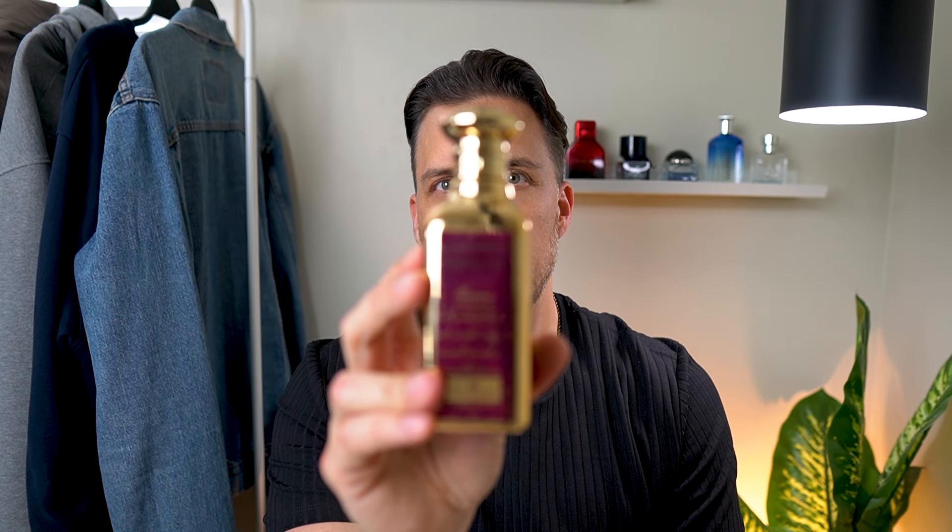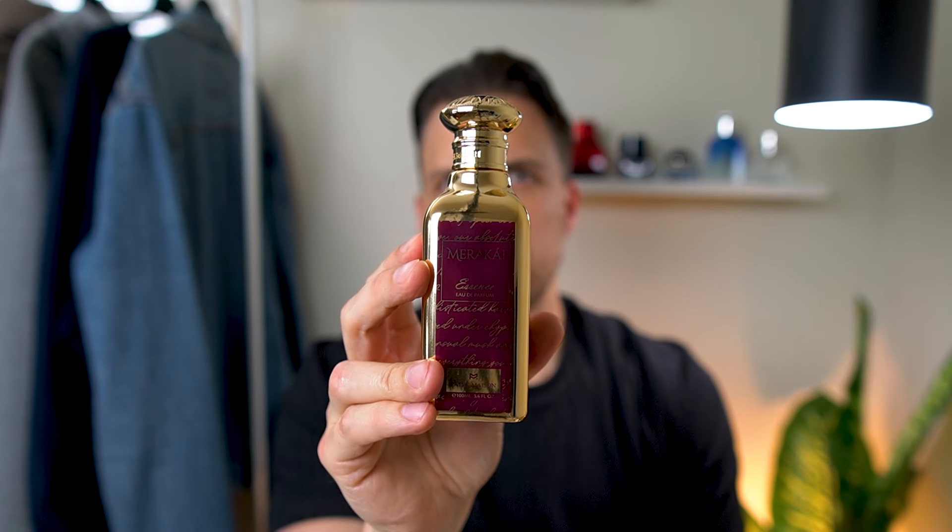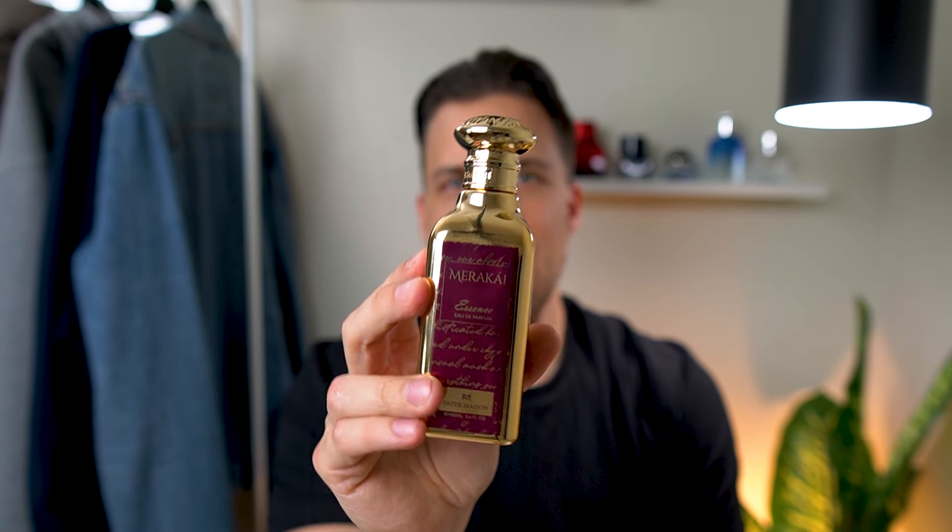This one is from my most recent rack store pickup and I am shocked by how much I like it. Unfortunately my wife isn't crazy about it, but I'm keeping it around. The scent we're talking about is Marakai Essence Eau de Parfum from Patek Maison. You guys had mentioned this house to me a couple of times—I'd never heard of it. I got this for 90 bucks, and I didn't see it anywhere cheaper than around $220–$240. It's considered a luxury brand, a smaller house that markets through Instagram and TikTok.